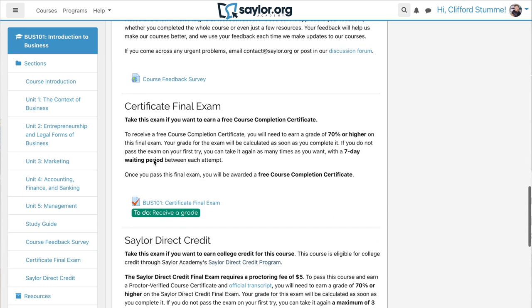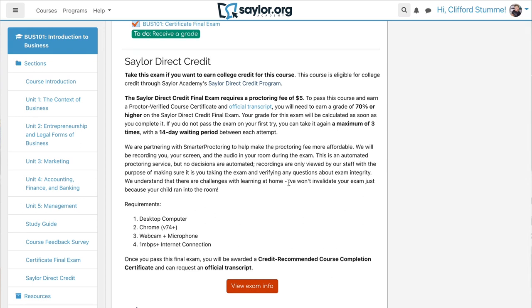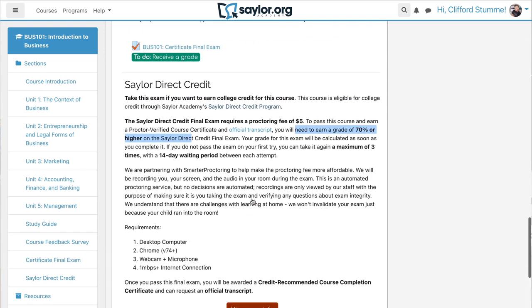They want some feedback, and there's a free certificate where you take a test and as long as you score 70% or higher, they will give you a free completion certificate. But if you want actual college credit, your test taking has to be proctored, so you have to pay $5 — which is a steal of a deal. You can take the test up to three times as long as you have a two-week waiting period between each. You'll need to earn a grade of 70%, and as long as you do that, they will vouch to colleges that you've earned college credit.